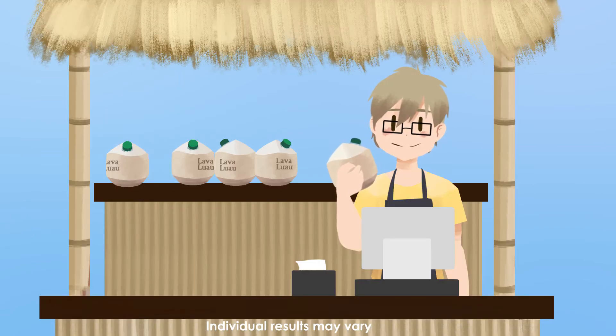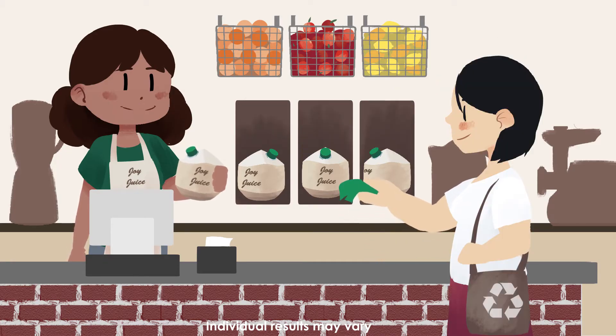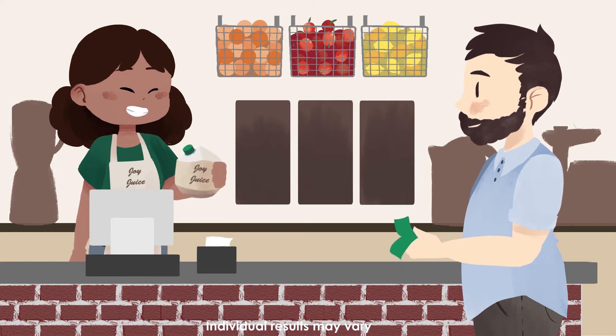By selling just five coconuts a day, you will make back your investment in less than four weeks. A medium-sized juice bar can easily sell ten coconuts a day, which will return your investment in just two weeks.